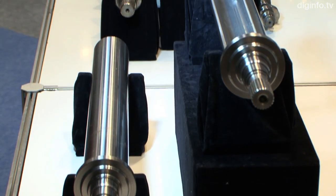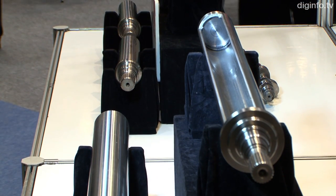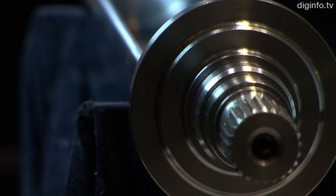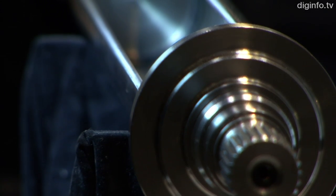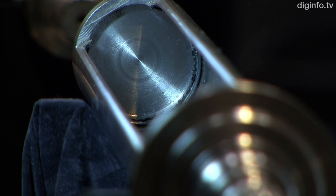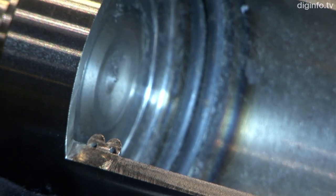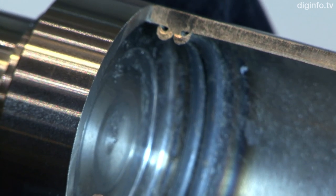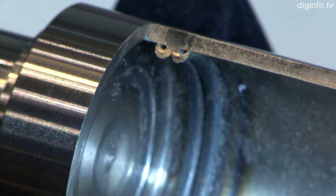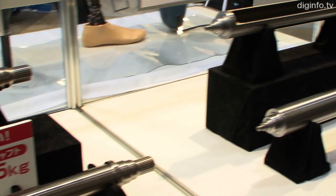The newly developed shaft is manufactured by joining three items using friction pressure welding. Previously, this method had very low joining precision, which resulted in vibration due to poor dynamic balance. Consequently, the method wasn't practical for motor shafts. But now, Akiyama's unique friction pressure welding technology has enabled joining to be achieved with very high precision, to below 0.05mm.